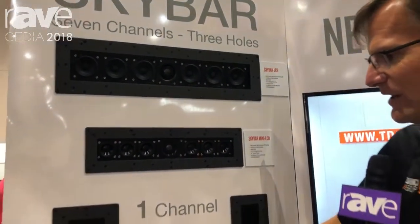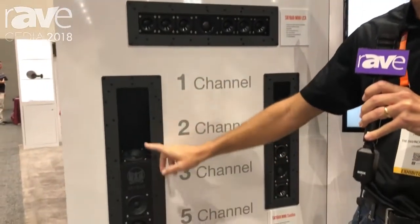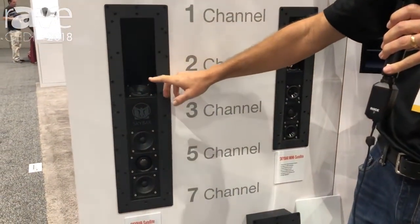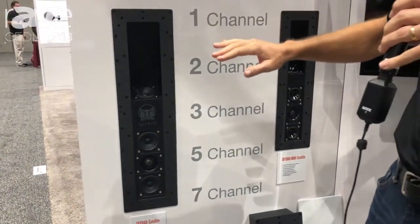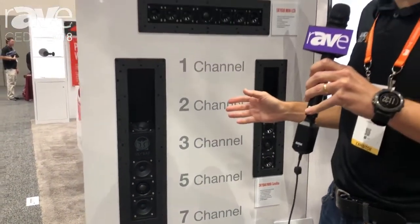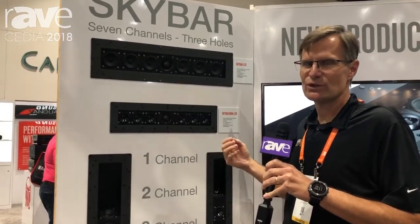Then we have a satellite that would handle the side and rear reflective for the rears. So with just three cabinets in the ceiling, you would have a full 7-channel system. You combine that with one of our subwoofers and you have a very clean, aesthetic way to do an install.